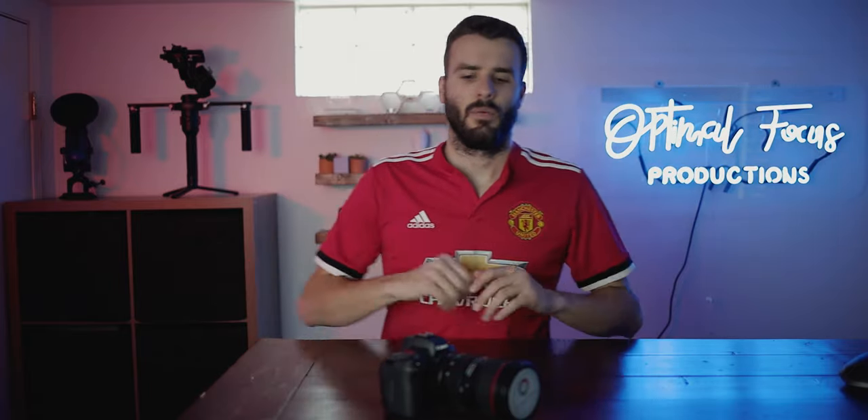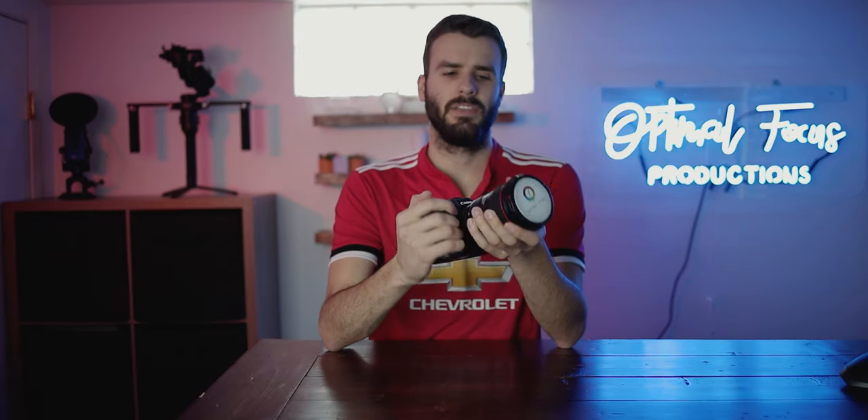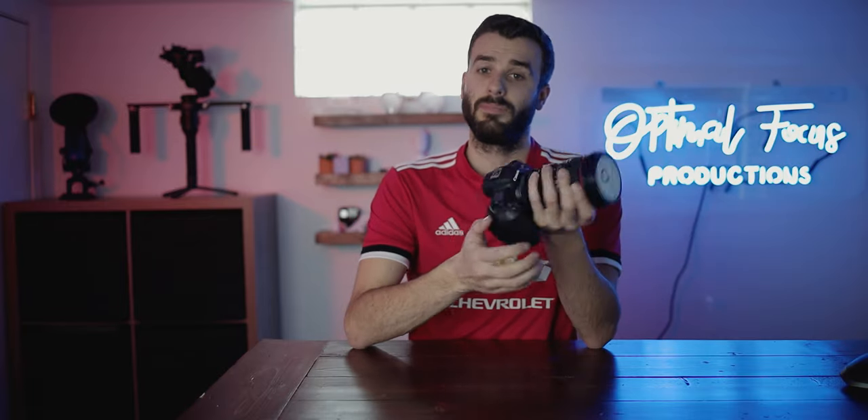What's up guys, today we're going to talk about gray market cameras because there's a lot of myths I've seen and heard about them and they're simply just not true. So let's get into it.